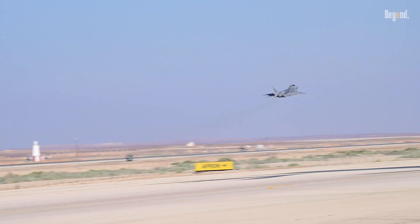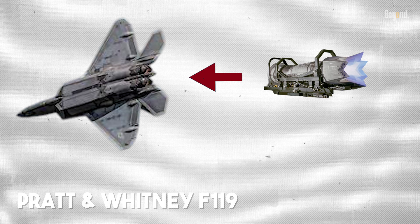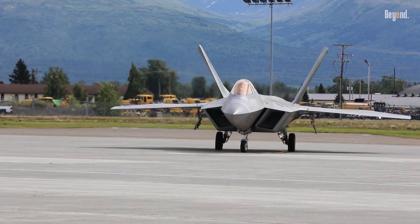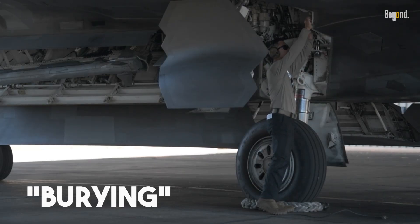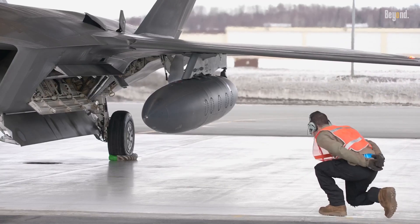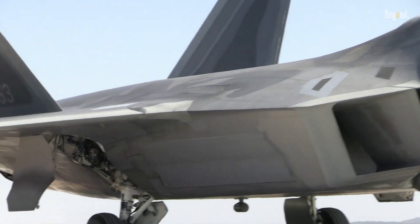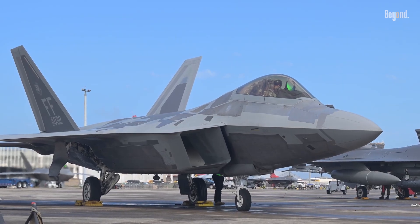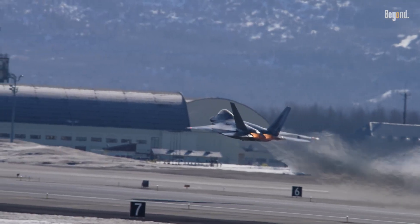This is where the F-22's genius truly shines. Instead of leaving its powerful Pratt and Whitney F-119 engines exposed, Lockheed Martin's engineers tucked them deep within the aircraft's fuselage. By burying the engines, they essentially hide them from prying radar. Enemy radar pulses can't get a clean shot at the highly reflective turbine blades. The airframe itself absorbs and deflects the waves before they ever reach the engine face, drastically reducing its frontal radar cross-section, or RCS. It's a masterful game of hide-and-seek, and the F-22 is the undisputed champion.